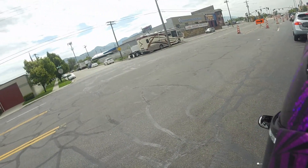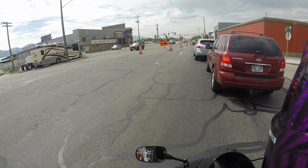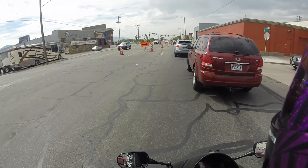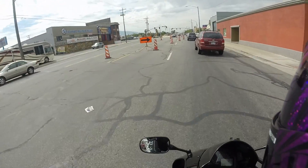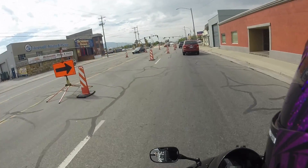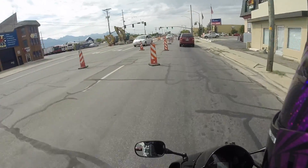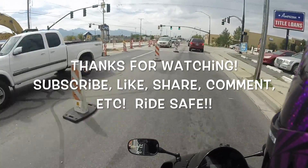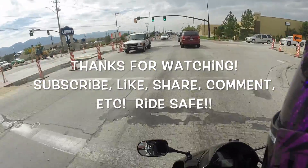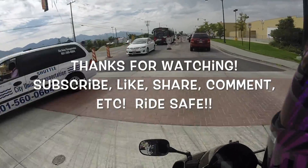I'm gonna flip around right here. Have a great day and be safe out there riding — if you choose to go and ride. And if you don't, that's a mistake. Go ahead and follow my Instagram if you haven't already, and my Facebook. I have Twitter but I don't know how to use it. Like, comment, share, subscribe to YouTube. Have a fantastic day, I love you all, bye!